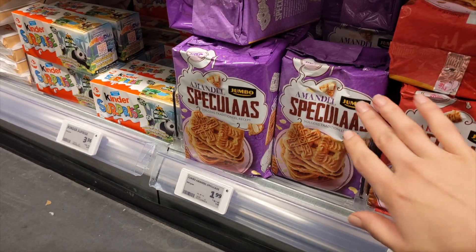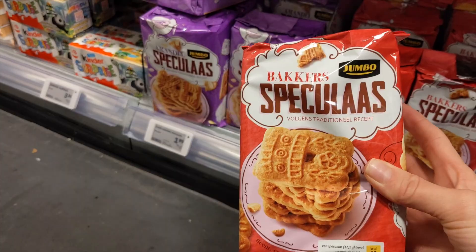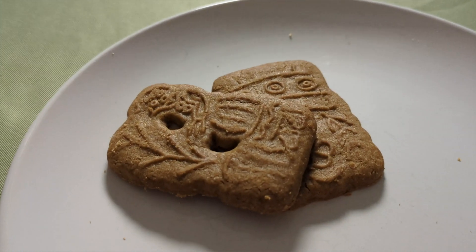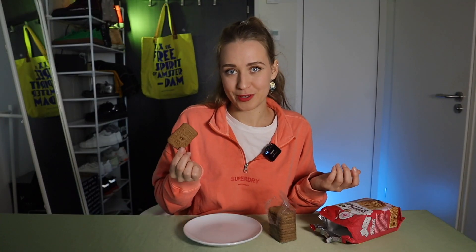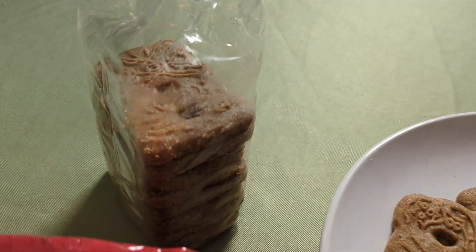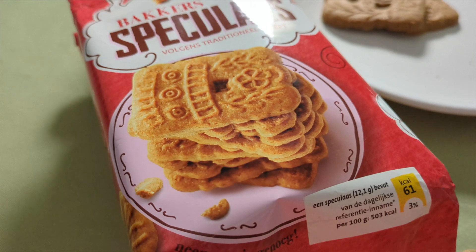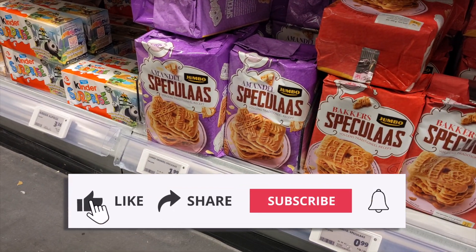Speculaas — not speculoos, because that's Belgian. In the Netherlands we pronounce it as speculaas. You probably know this cookie from the Sinterklaas tradition; it's often baked and shaped into figures representing Sinterklaas and his companion Zwarte Piet. The origin of speculaas can be traced back to medieval Europe, initially created as a special treat for festive occasions such as weddings, fairs, and holidays. They have a spicy aroma and crispy texture. Some Dutch like to dip them in coffee or tea. I once made a cheesecake with a speculaas base and it was delicious. As a foreigner you have to try them, because in the Netherlands many products carry the speculaas flavor — macaroons, ice cream, coffee, and more.